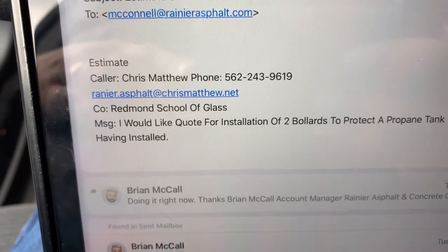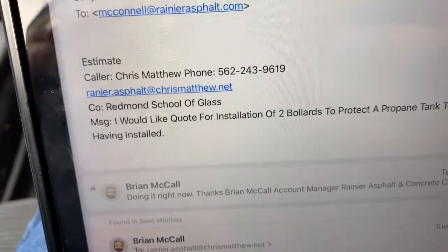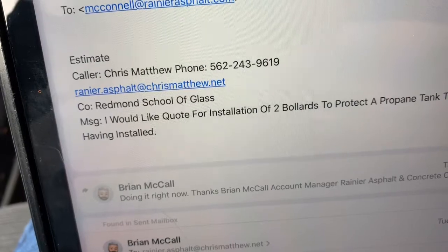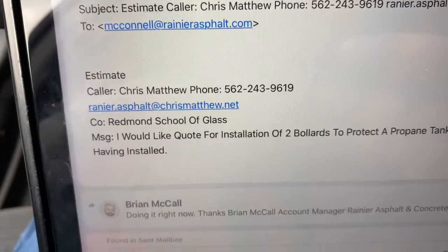I didn't get a job number to this yet, but Kelly had forwarded me an email — actually it was a phone call — from a guy named Chris Matthews from Redmond School of Glass.